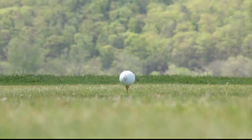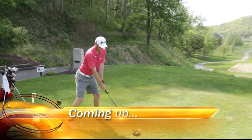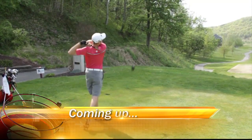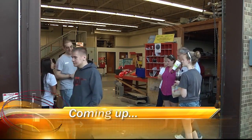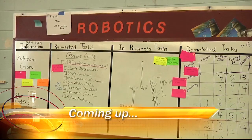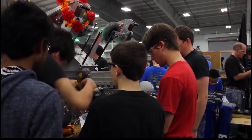There's more ahead on this special edition of the News Feed. Coming up, a look at the preparations that are being made for the largest amateur golf tournament in the state of Virginia, and it's all to take place here in the New River Valley. Plus, an update about a team of Montgomery County High School students who just returned from a national robotics competition. We'll tell you how they did. Stay with us. We'll return after this short break.